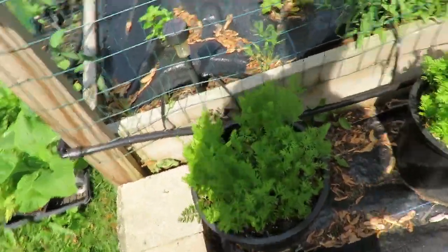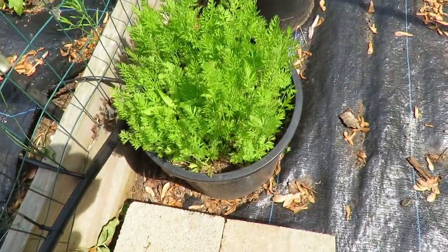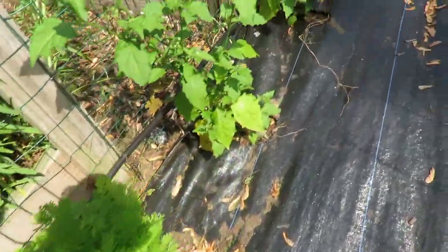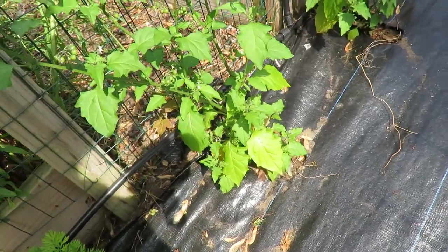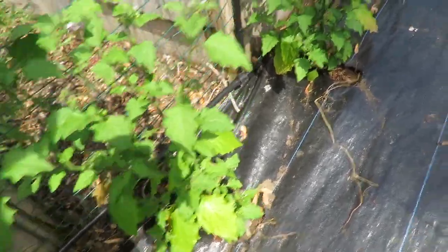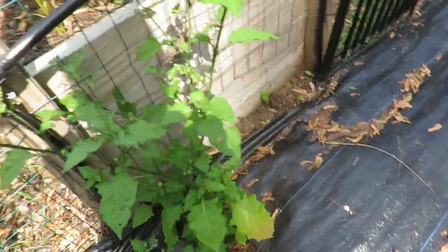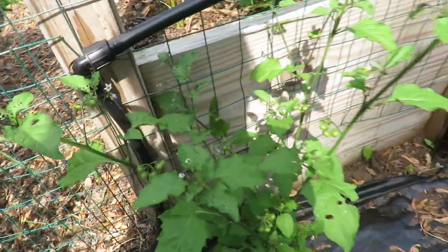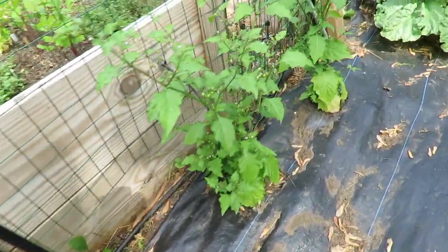Carrots. And then I ended up planting my huckleberries here because these will be a perennial — I needed to find a spot for them. And they're all getting berries, as you can see. So I have four huckleberry plants.